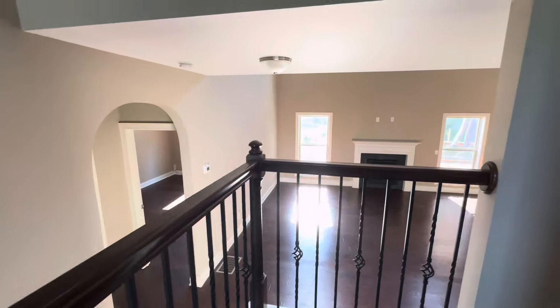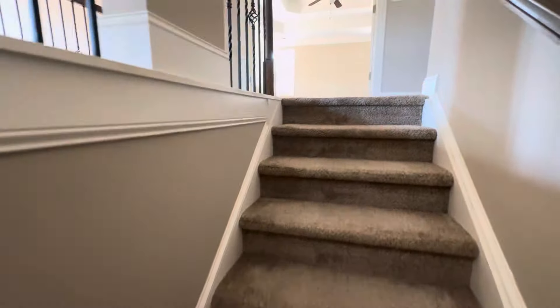My house just went under contract! Shout out to YouTube buyers — for the last video I just put up, that house, we just got it under contract. He just sent it to me. Congratulations to them — now we just got to get it closed.